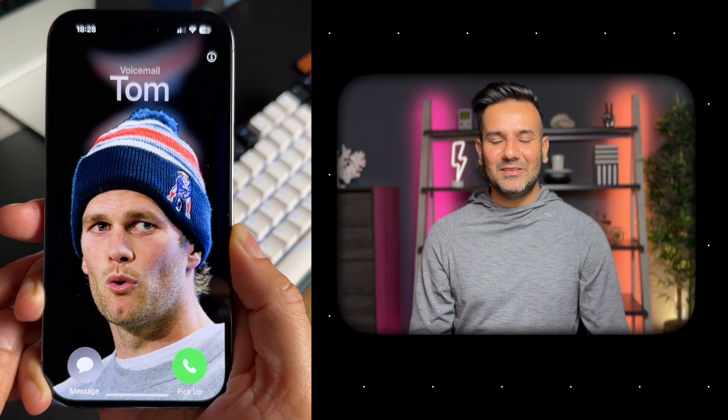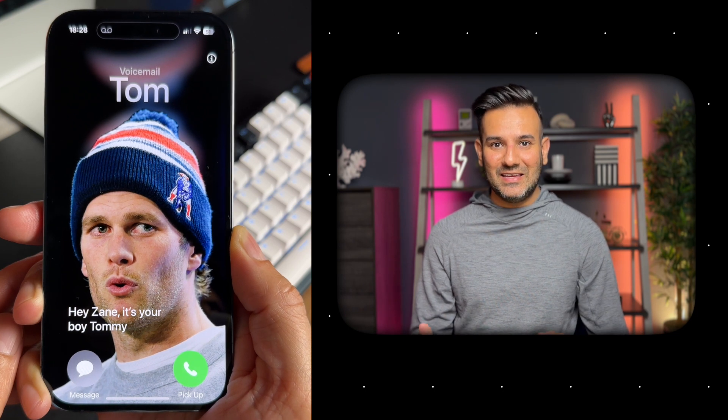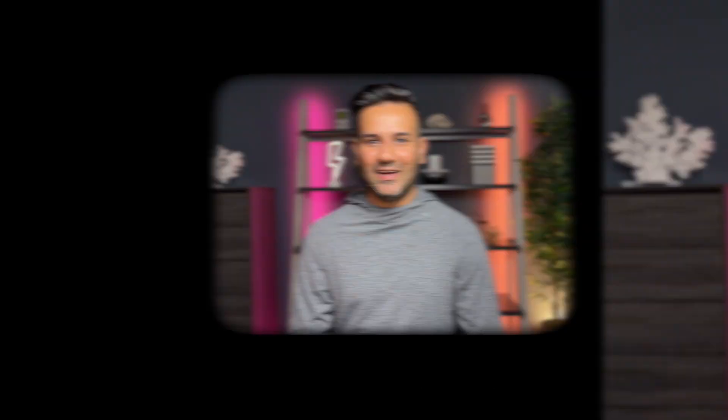Number 2: Live voicemail. You can now hear a real-time transcription of a voicemail as someone is leaving it, giving you immediate context for the call. If it's something you want to address, you can pick up the phone while they are still on the line.